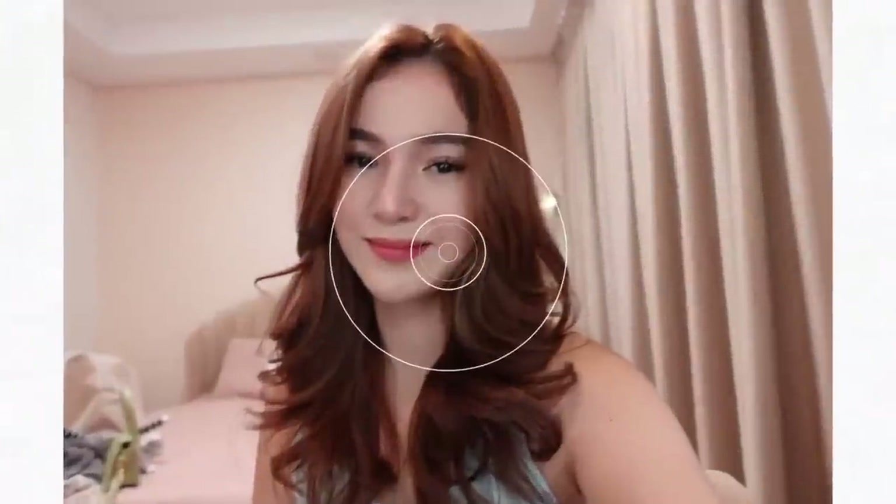There you go! And if you can also see my lashes, it is also done by Strokes sa Vertis North. So mas madali for me mag-makeup kasi I have my lash extension na and yung kilay ko rin naka-microblade. So there! This is the final look — this is my everyday makeup look whenever I go out. Sana may natutunan kayo sa video na ito. Thank you so much guys for watching. If you have requests kung anong gusto ninyong looks or any challenges, just comment down below, and don't forget to subscribe!